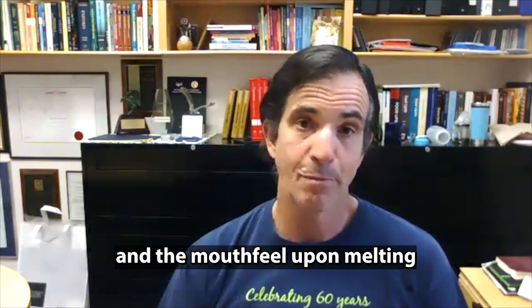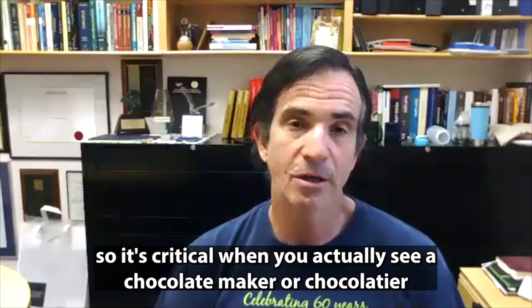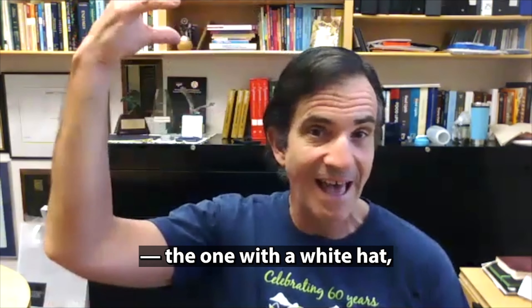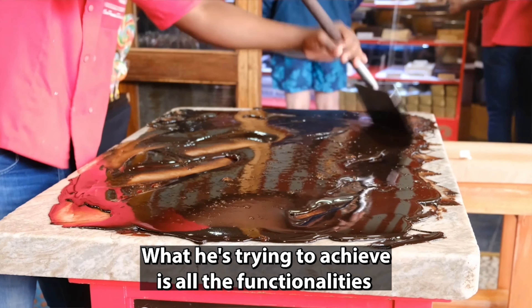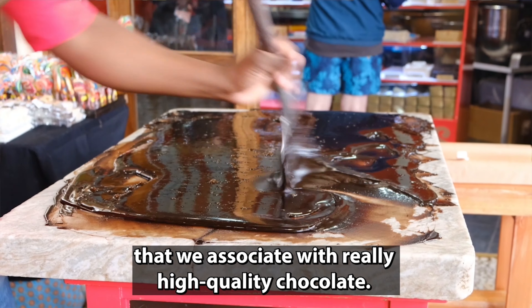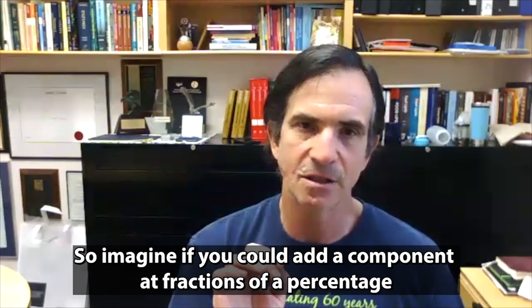One of the major problems in chocolate making is tempering. You have to achieve a certain crystalline structure in the cocoa butter that gives you the functionality associated with chocolate — and that involves the melting around the temperature of the mouth, the snap when you bite into it or break it with your hands, the color and gloss on the surface, and the mouthfeel upon melting, meaning grittiness and particle size and all those things.